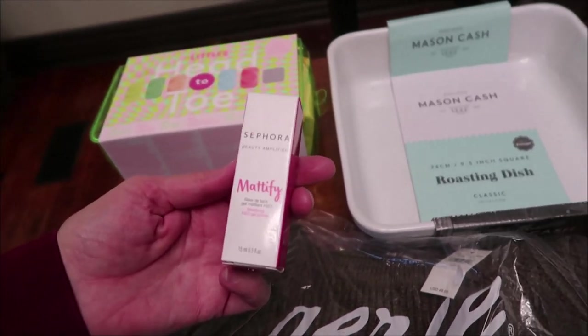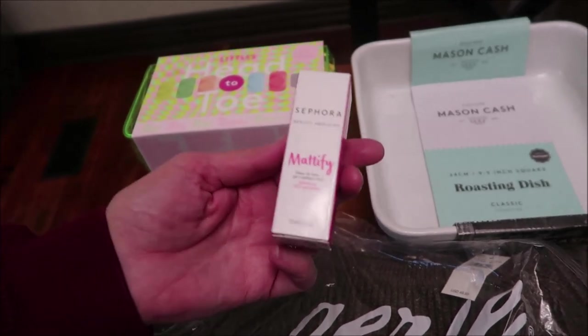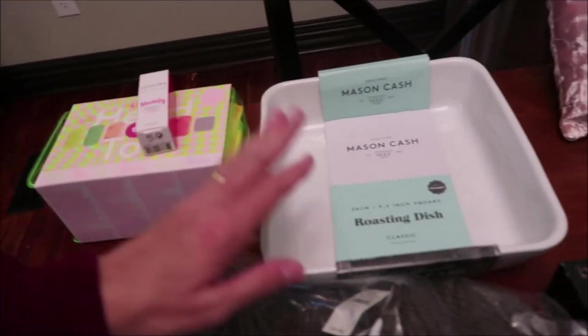When I ordered that, I got to choose this free item from Sephora — it says it's a beauty amplifier, so that was free.